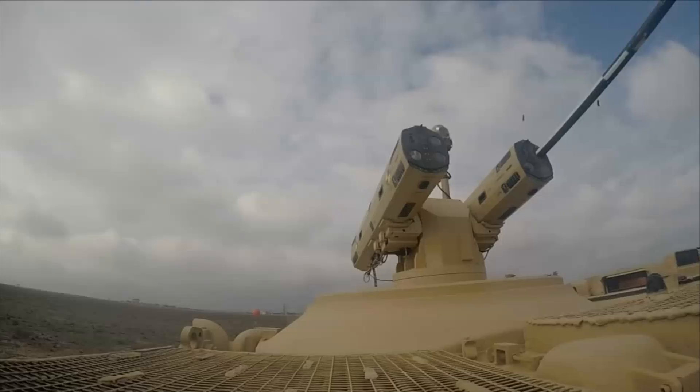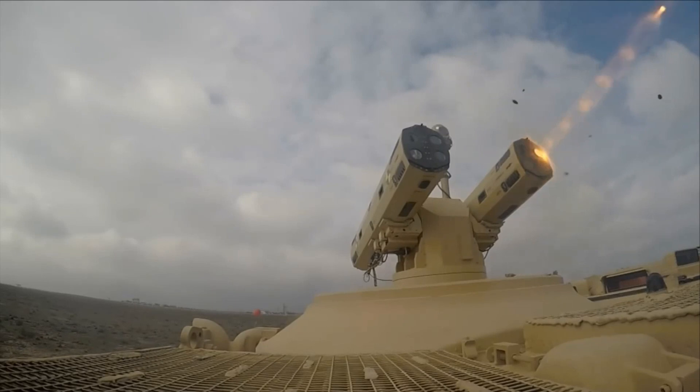Conclusion. An innovative Turkish precision-strike missile quickly making its mark globally. The Jirit exemplifies how smaller guided rockets can generate oversized effects on modern battlefields when paired with ubiquitous aerial and ground platforms.